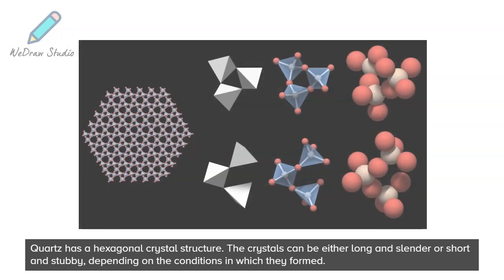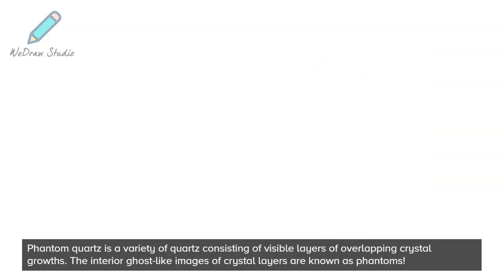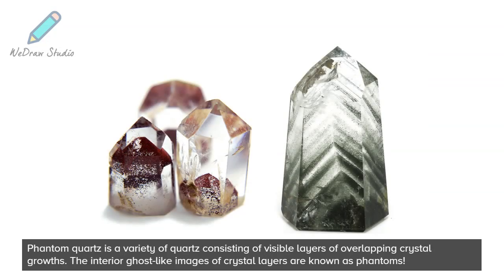Quartz has a hexagonal crystal structure. The crystals can be either long and slender or short and stubby, depending on the conditions in which they formed. Phantom quartz is a variety of quartz consisting of visible layers of overlapping crystal growths. The interior ghost-like images of crystal layers are known as phantoms.